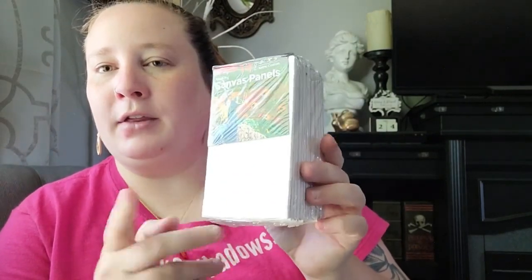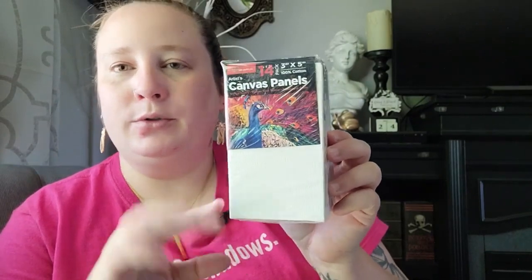I also wanted to throw in these last few items — I stopped into Burlington and Aldi's and picked some things up. First, I got this 14-pack of three-by-five canvas panels. I really want to get back into painting, so I thought these would be great for some small projects.